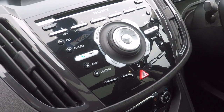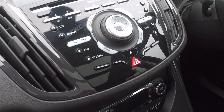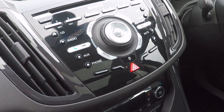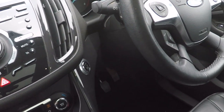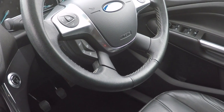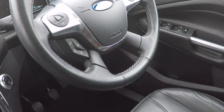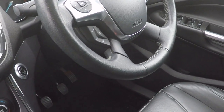Fabulous surround sound Sony stereo system with DAB radio and CD player, Bluetooth telephony and Bluetooth audio streaming. On the right hand side of the steering wheel we've got volume control, enhanced voice command, radio station preset control and your Bluetooth telephony control.